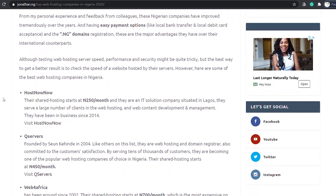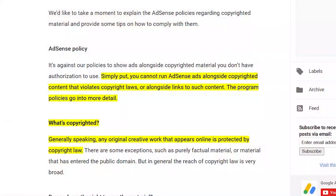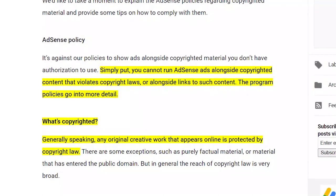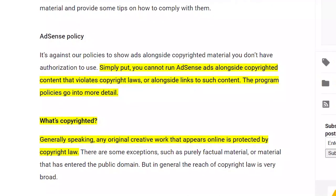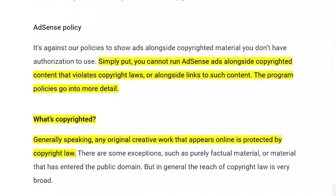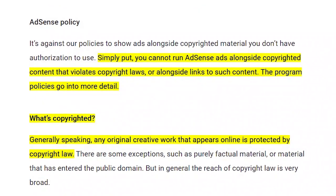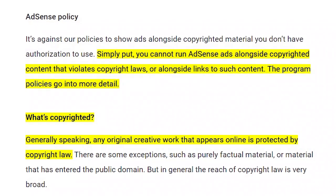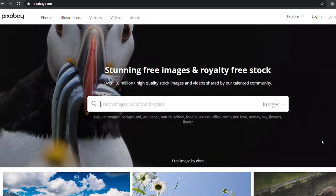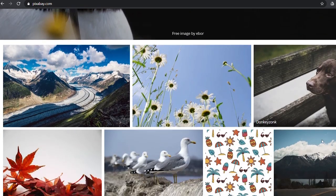Google won't approve websites that lead to copyrighted content. This is very important — copyrighted means the content has been copied from other sources without the owner's permission. It's common among site owners to use images from the internet without permission, which is against AdSense policy and can get your application declined. To get copyright-free images, check out sites like Pixabay, iStock Photos, and Shutterstock.